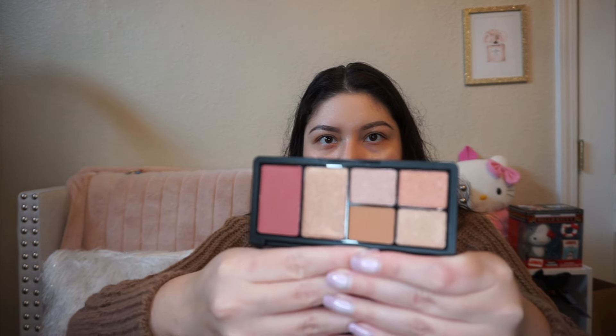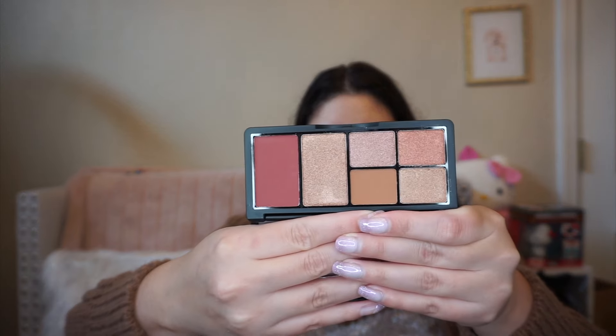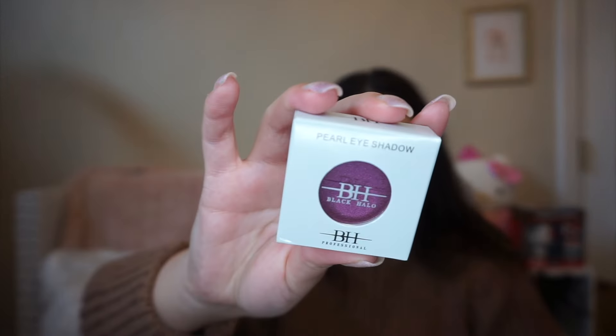There are a ton of different eyeshadows that came in here. There's this little mini eyeshadow palette — this is Girl to Girl Professional. The quality looks amazing as well. I can't wait to try this out. They also included some single eyeshadows — this is the BH Black Halo. I love all these colors and this palette is perfect for Valentine's Day coming up.